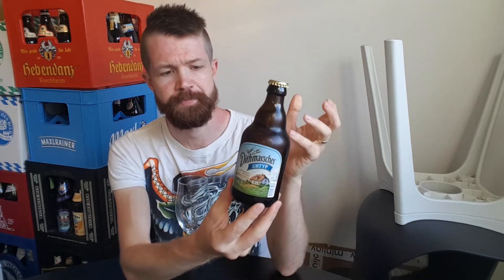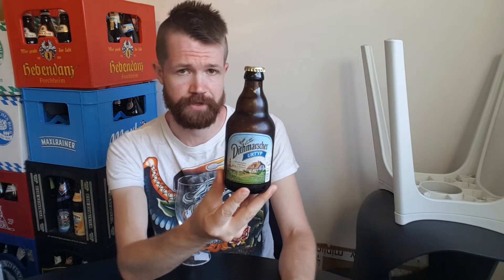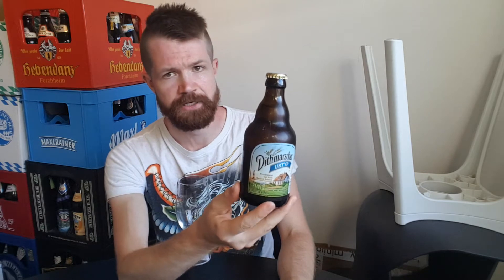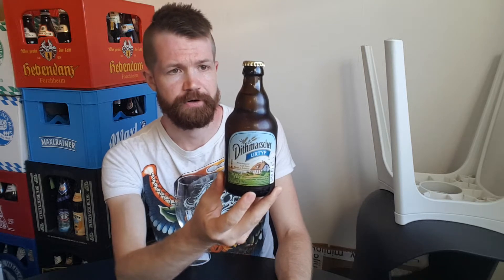I've had one beer from this brewery before on the channel — it was the Dittmarscher Pilsner, and it was really nice. The brewery is from the town Marne in Schleswig-Holstein. You can see it's the small cute bottle shape, which I think is right to call the Astra bottle shape, because Astra is maybe the most famous brewery using this little cute bottle shape with their Astra Urtyp, which will be on the channel in the future.